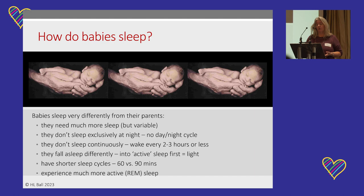Human babies sleep very differently from adults and their parents. They need much more sleep, though the amount is hugely variable. Human babies don't sleep exclusively at night because they don't have a circadian day-night cycle — they sleep all around the clock, don't sleep continuously, and wake every two to three hours. They also fall asleep differently. When we fall asleep, we go quickly into the deepest phase of sleep and gradually come out into REM or dreaming sleep. Babies fall into what's called active sleep — the baby equivalent of REM — first.